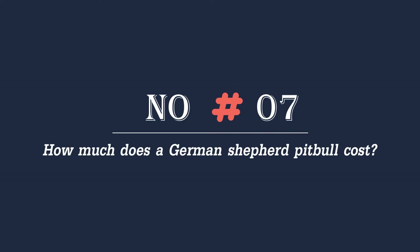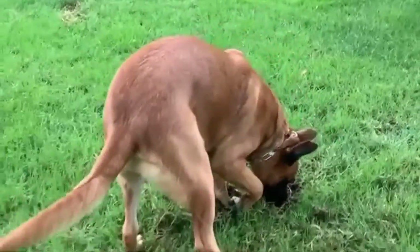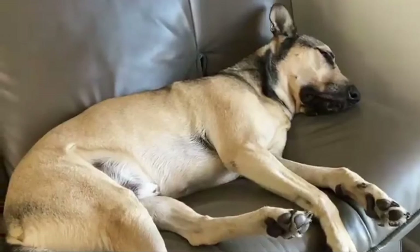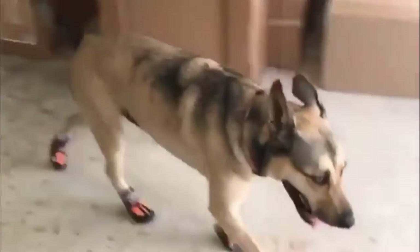Number seven: how much does a German Shepherd Pitbull cost? If you are buying a puppy from a breeder, you can expect to pay anywhere from $600 to $1,500. The average price of a German Shepherd Pitbull puppy is $1,000. As a general rule, reputable breeders tend to charge higher prices because they put more time, effort, and money into caring for their breeding dogs and puppies.